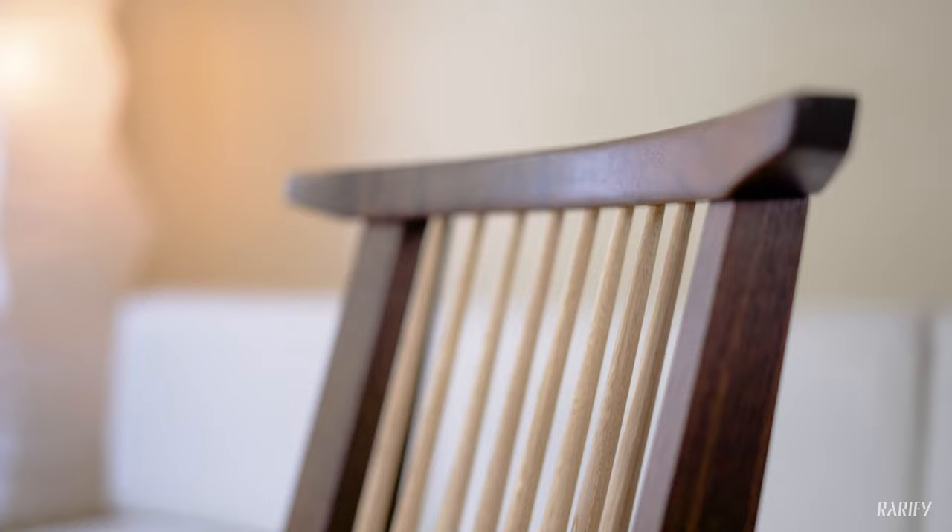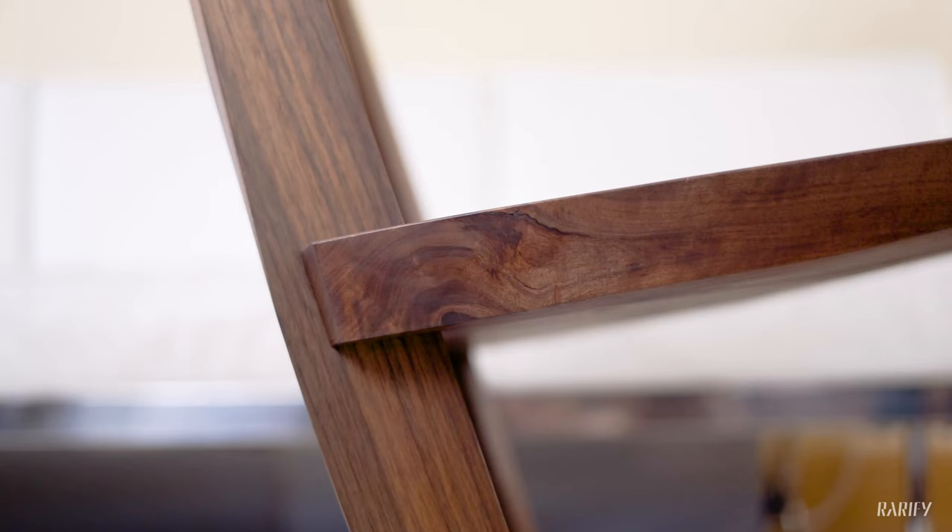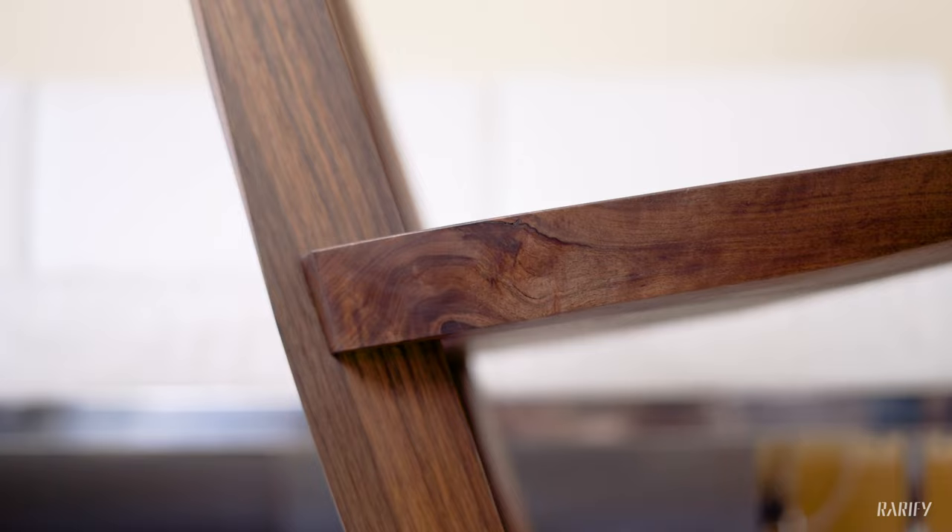Hi, I'm David from Rarify, and today I want to take you through one of the most special and collectible pieces of contemporary wooden furniture still made today. This is an iconic Nakashima Kanoi lounge chair produced by Mira Nakashima and the Nakashima woodworkers. It is a quintessential design produced originally by George Nakashima, father of Mira, and has been around since the 1960s or perhaps late 1950s.